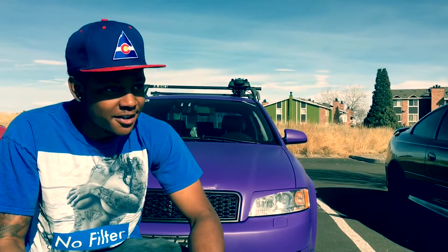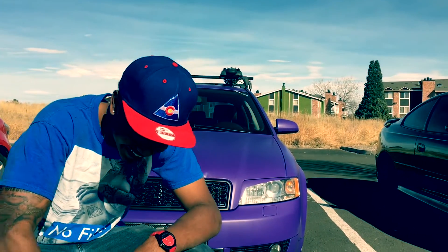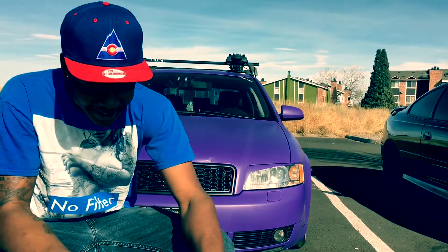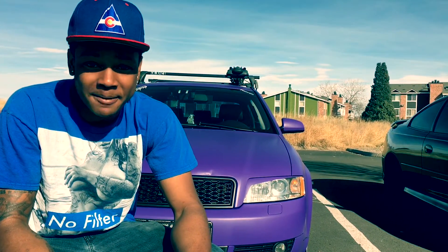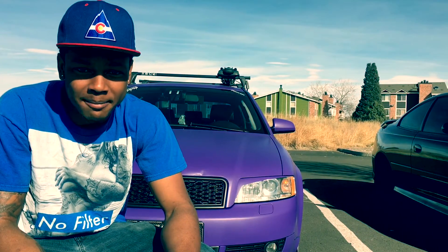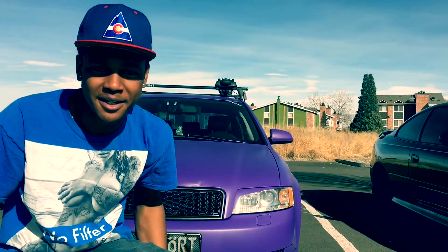Any shout outs? Shout out to Daniel Fumacho, killing it out there. Danny. Shout out to everybody — ABQ, all those guys out there, Mitch Roddy. Trying to get my bike back together, stop working so much, have some fun with you guys.